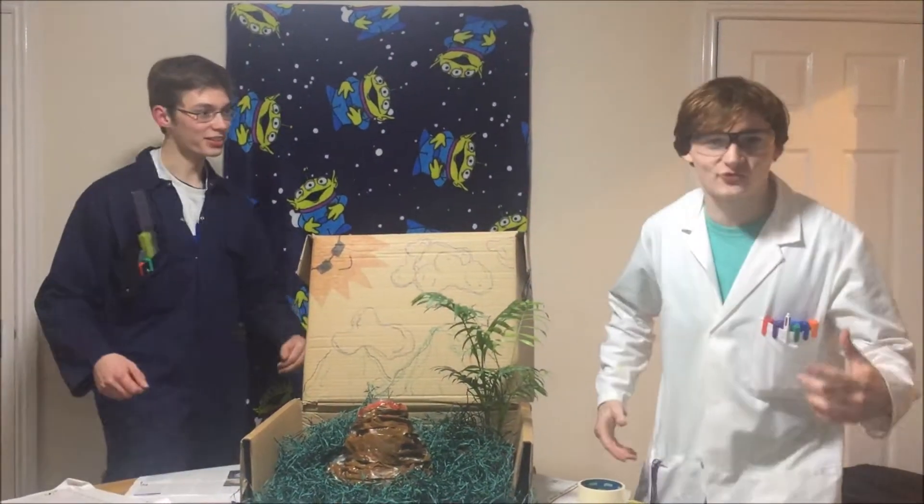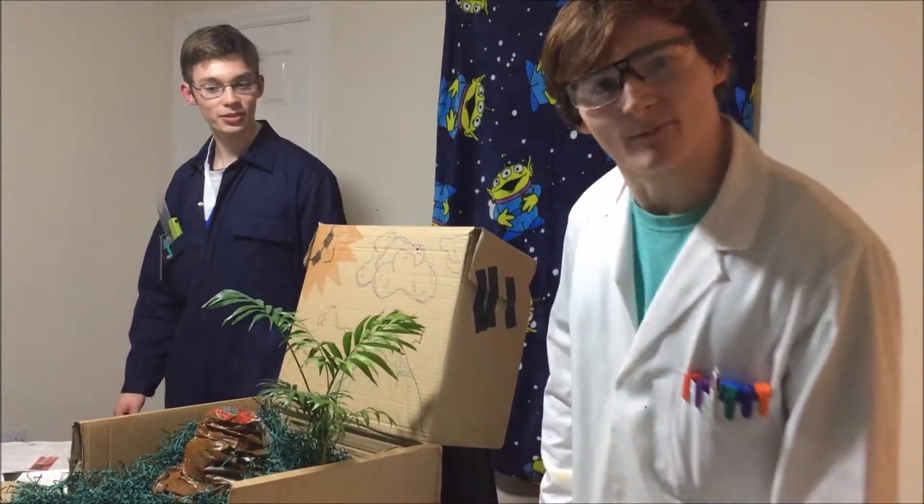Hello, and welcome to the Stokes Science Show. Let's get stoked about science.